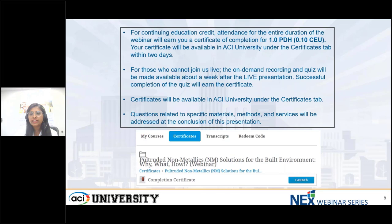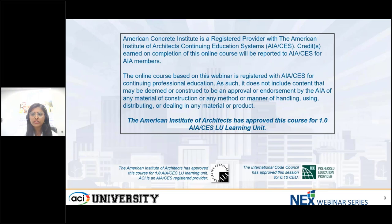For continuing education credit, attendance for the entire duration of today's live webinar will earn you a certificate of completion for one PDH. Your certificate will be available in ACI University under the Certificates tab within two days. ACI is an approved education provider for the American Institute of Architects and the International Code Council, and this webinar has been approved for one learning unit.